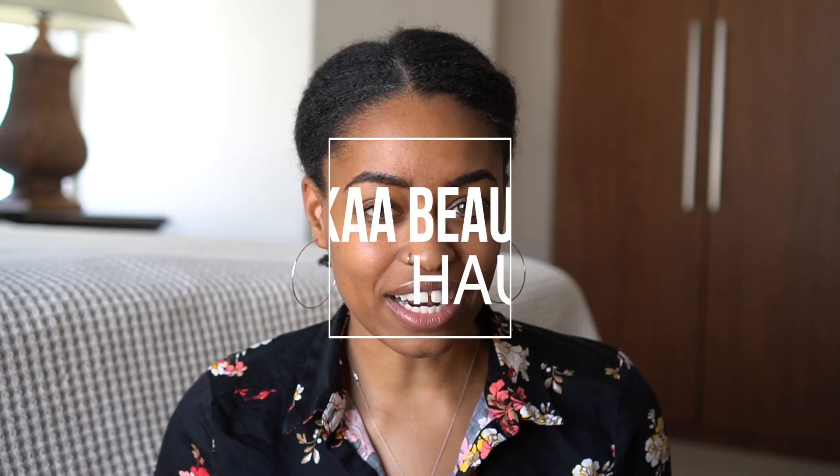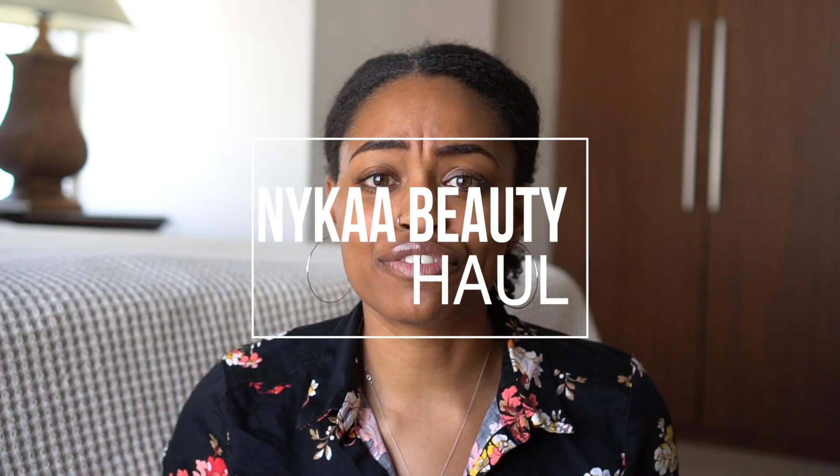Nykaa is a website or app you can download onto your phone where you can buy a lot of different stuff, but in particular beauty items. Nykaa is a really popular beauty app — at least where I live. I don't know if it's popular throughout all of India, but I kept seeing advertisements everywhere: on YouTube, Instagram, Facebook — it is everywhere.